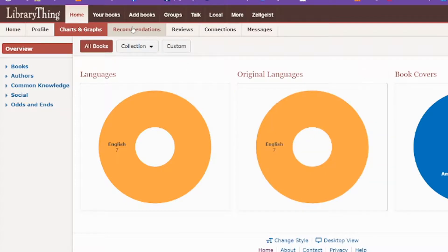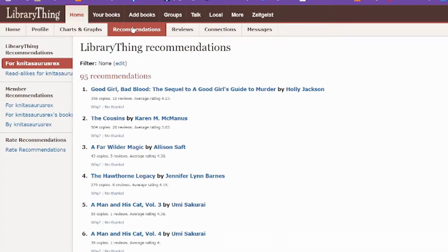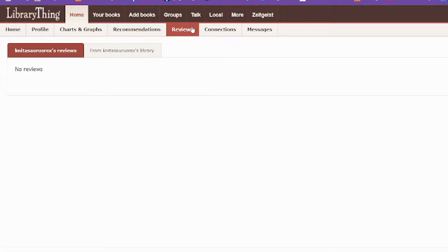You do have a quick recommendation list. This will pull up all of your recommendations — I haven't added a ton of books, so I only have 95 recommendations. Under reviews, it'll show you the reviews that you've left. I haven't left any reviews. I don't usually review books on these things because I worry that sometimes people negatively impact the book or overly positively impact the book when people should just enjoy it because they enjoyed it.